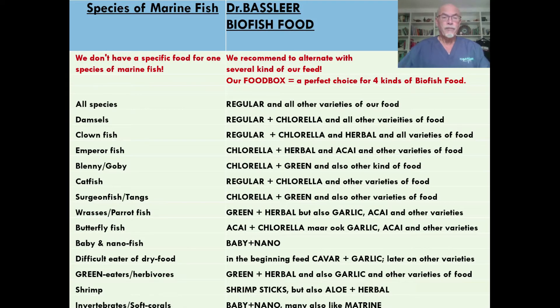We don't have a specific food for one species of marine fish. We recommend to alternate with several kinds of our feed. Our food box is a perfect choice for four kinds of biofish food. The regular you can give to all different species. With the emperor fish, for example, you can give extra chlorella and herbal. The surgeon fish you can give chlorella and green.